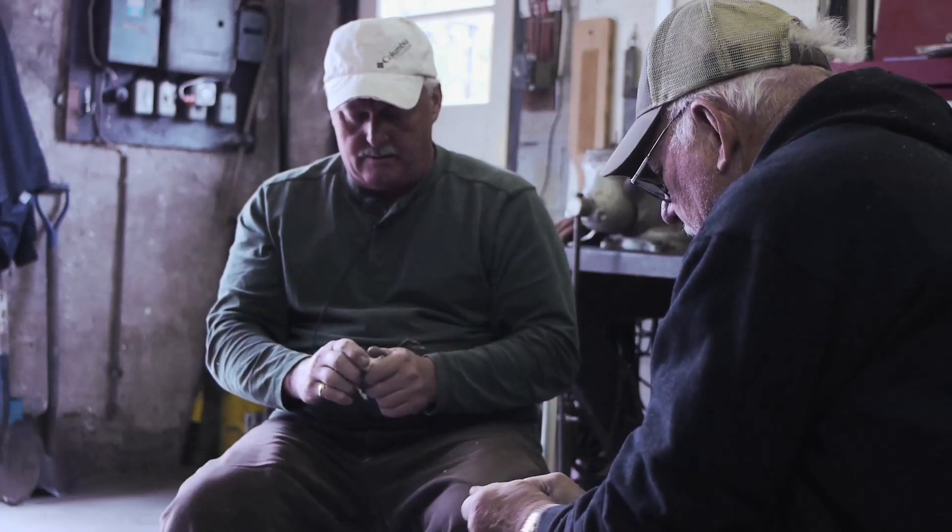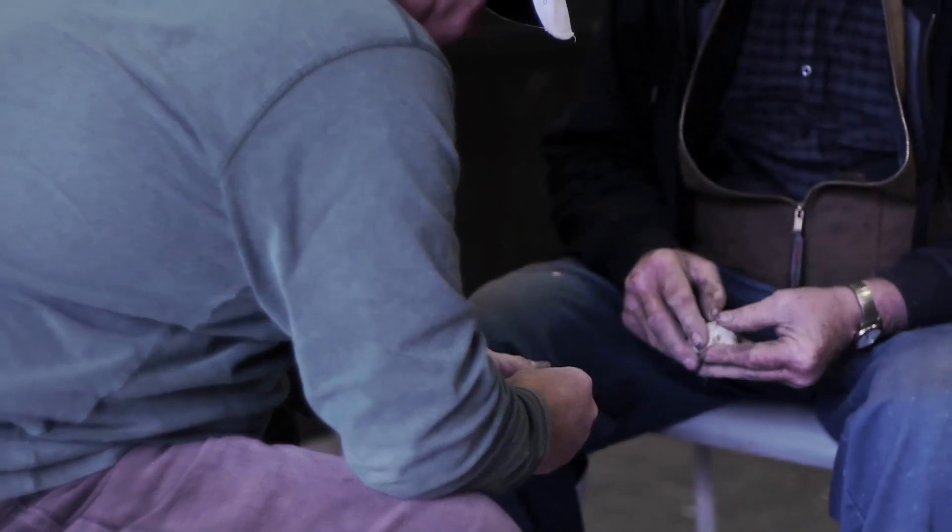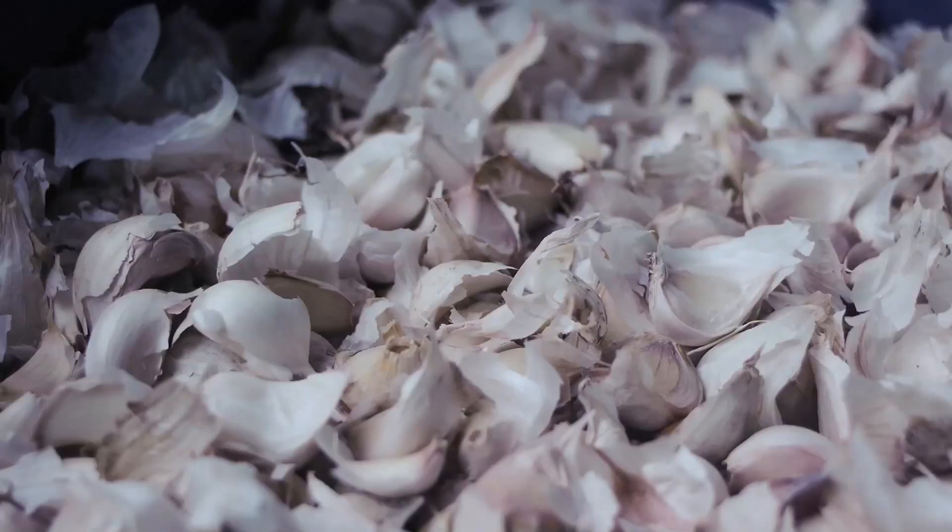As you can see right now we're working away at hand cracking some garlic. We don't hand crack all our garlic, but we have different varieties that we grow.